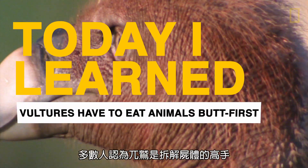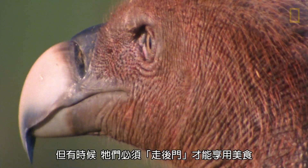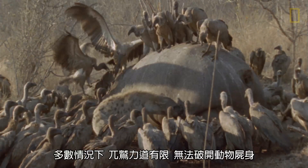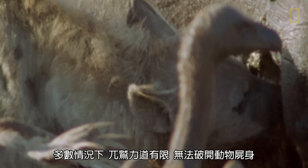Most people think that vultures are pros at ravaging carcasses, but sometimes they have to take a backdoor approach. Vultures often just aren't strong enough to break into the hide of an animal.